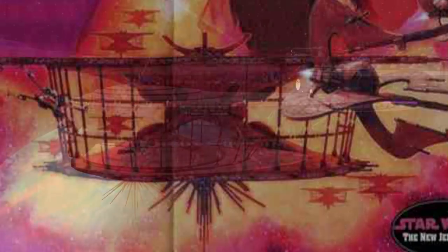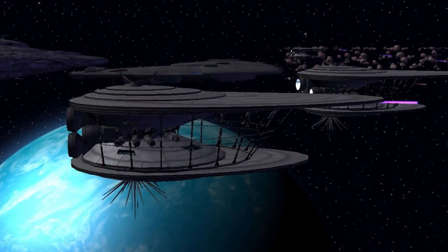Its top speed is unknown, but with its Class 2 hyperdrive, it could keep up with an Imperial Star Destroyer, while also having a backup Class 14.